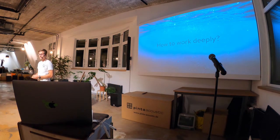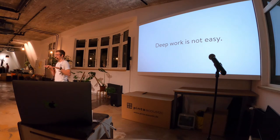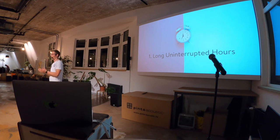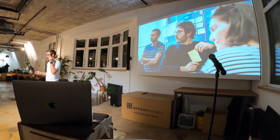So how can we work deeply? It's not easy — I've tried it now for roughly one year and it doesn't come naturally, so it takes time. But there are three things you can do to start being way more productive. The first thing is fighting for long, uninterrupted hours. There's no way you're going to do deep work with just 30-minute or one-hour slots. You probably notice that when there's a meeting and another meeting in one hour, it doesn't really make sense to start coding because you're never going to finish.